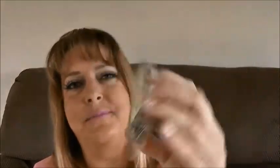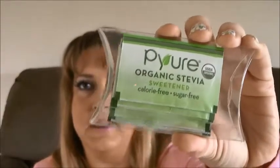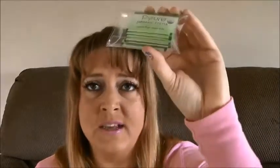So this is number seven, and I'm not going to eat this for you. This is the Puria Organic Stevia. I know I'll like this because I love anything stevia — stevia is awesome. I'm going to put this in the good pile because I know I'm going to love it with my tea.